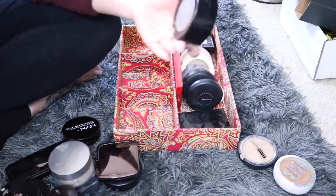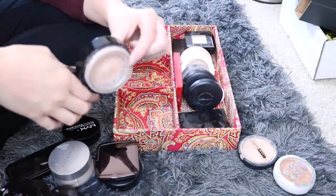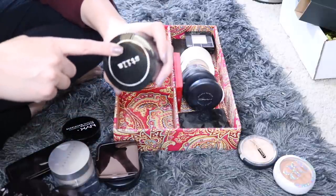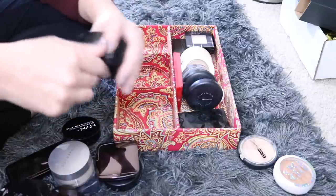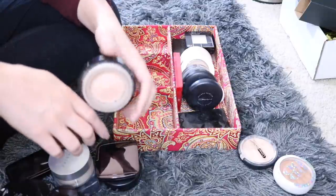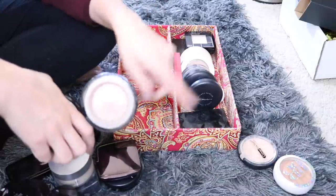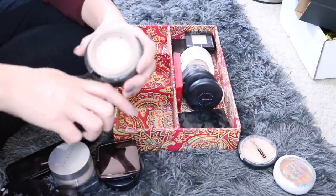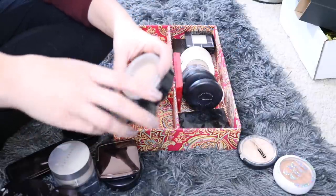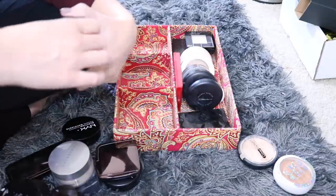Next up I have this Stila Set and Illuminate Baked Trio. I had this in my Use It or Lose It for 2016 and used it up earlier this year. I loved it so much that even though it's discontinued, I went on the Glambot site and bought another one. It's very similar to the Hourglass Powder — it gives a little bit of illumination. Sometimes I use it as a highlight, sometimes to set, usually for my under eye. I love it and I'm really happy I have another one.